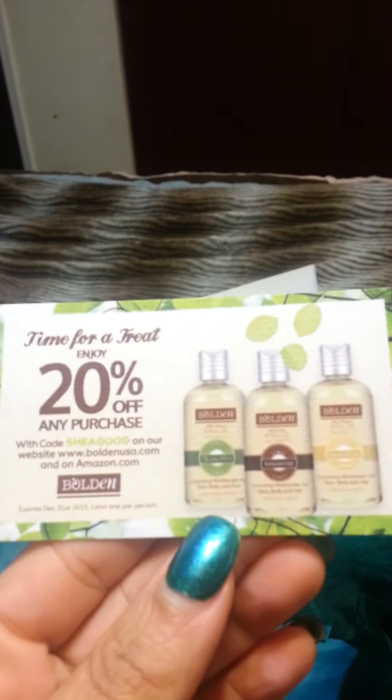Bowden Shea Oil with Vitamin E — it says it's 100% natural and this is very small, I think it's like an ounce. And a thumb size sample of a Shea Butter Cream, a pillow pack of Egyptian Magic All Purpose Skin Cream, and a coupon for the oil.